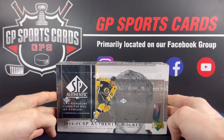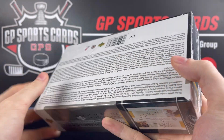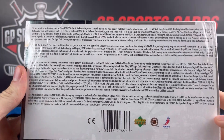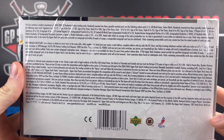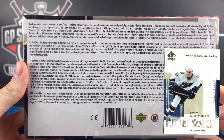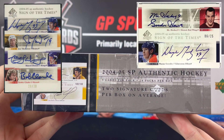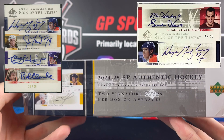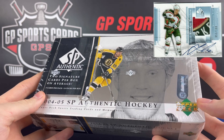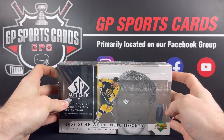This is the first year of SP Authentic that has no Future Watch autographs — I think it's the first and only year with no Future Watch autographs. There's only six Future Watches and they're not too big of names. The set is predominantly focused on the Sign of the Times, looking at the duels, triples, and quads, as well as the Rookie Review patch autographs. So let's see what we can get into this box and hopefully it's a good one.